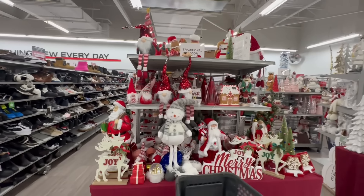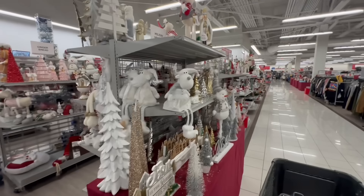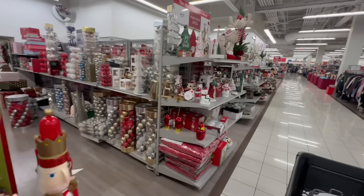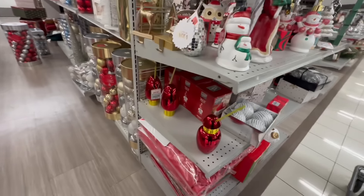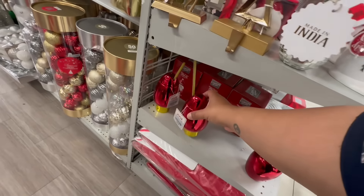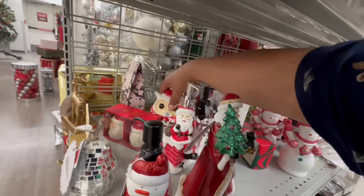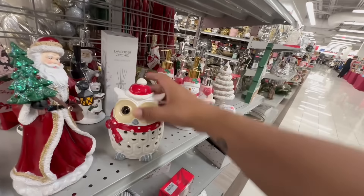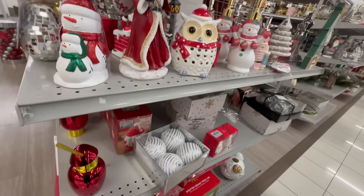Don't forget to go check out my latest Dollar Tree walkthrough that I posted with this video — I did find a lot of new items so definitely you don't want to miss out. Look at these cute little sippers. Look at this little owl — this is precious. If you love owls, I know my bestie loves owls. $5.99 — well, that's not bad, not bad at all.